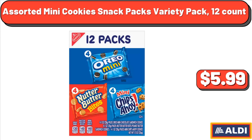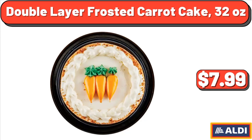Double-Layer Frosted Carrot Cake, 32 oz, $7.99.